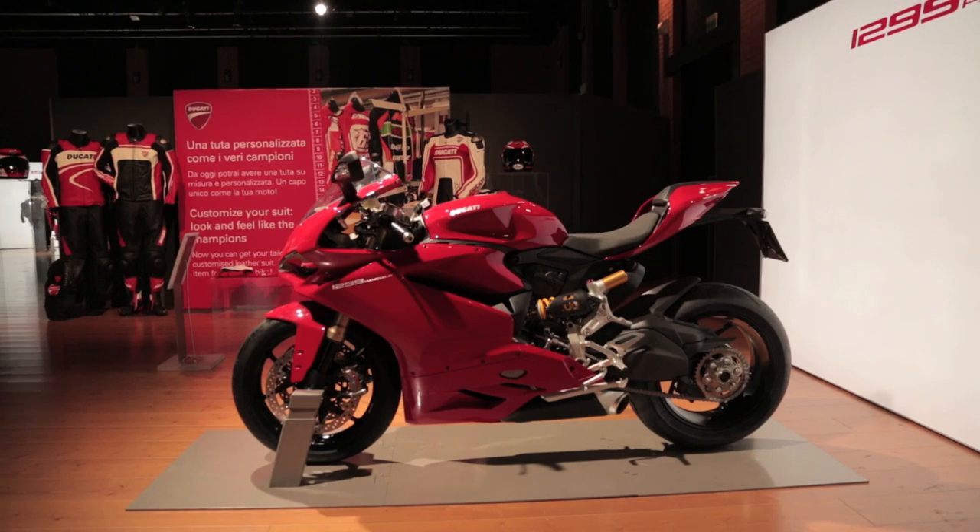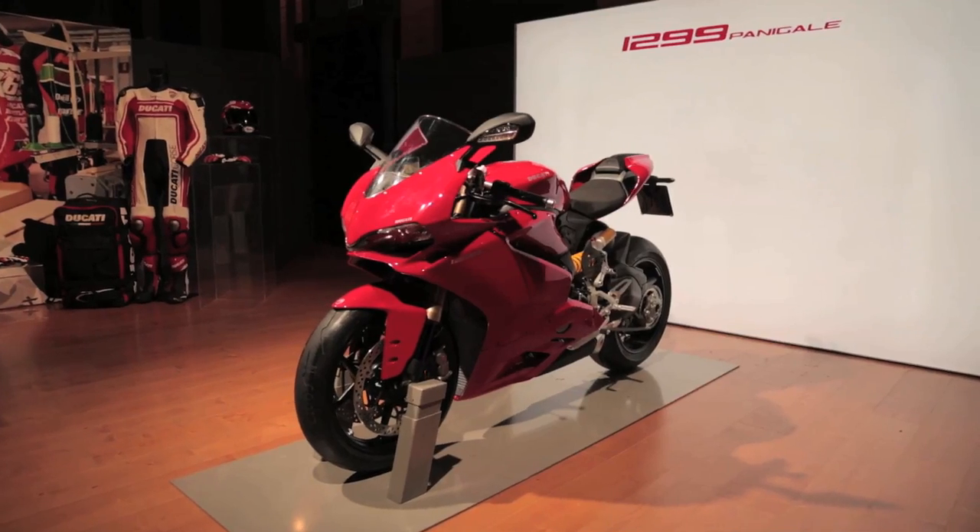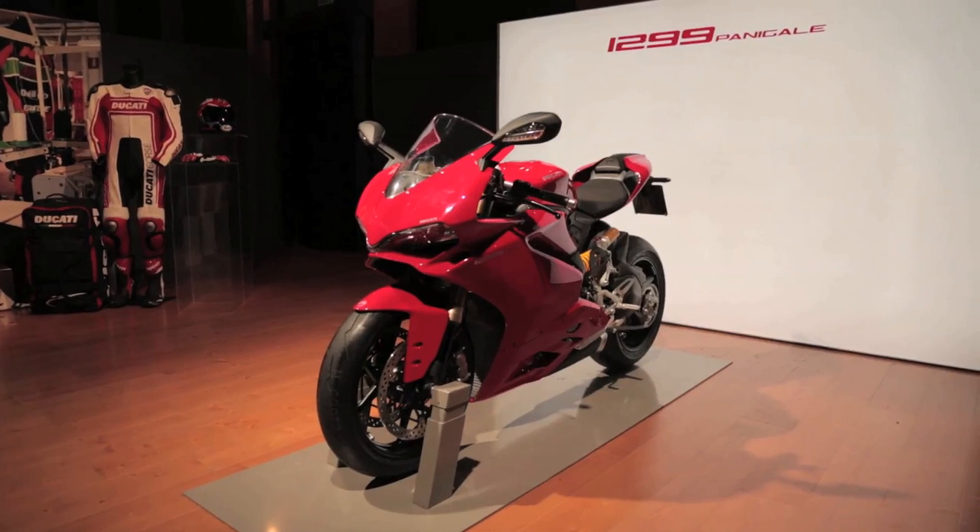They also changed the frame. The rake is steepened a little bit, so it's going to be a little bit quicker to steer. The swingarm is changed too, to make it a little more stable handling.